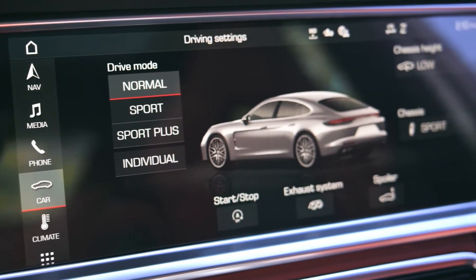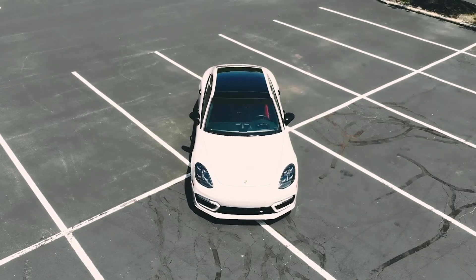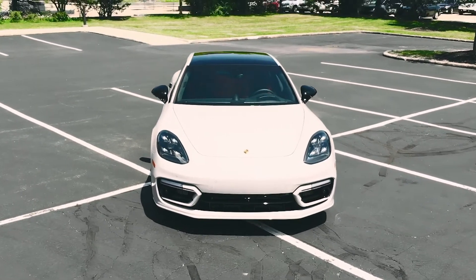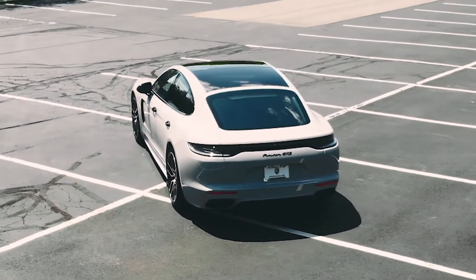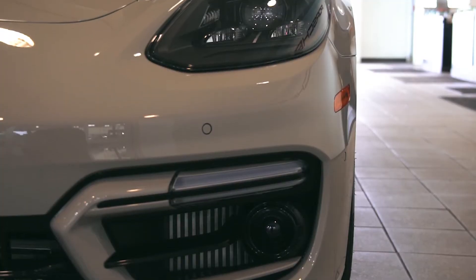The beautiful designs of this Panamera make it appealing inside and out. This 2021 Porsche Panamera GTS is available at Porsche of Beachwood. Contact us or stop in today.